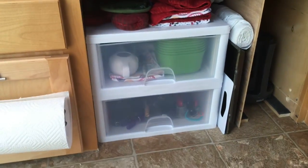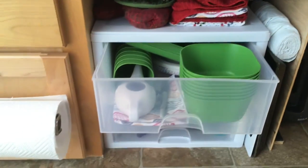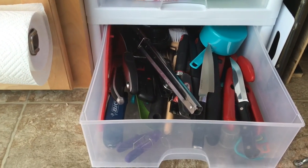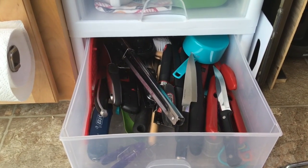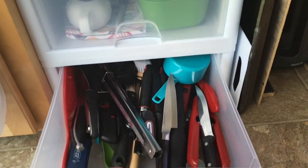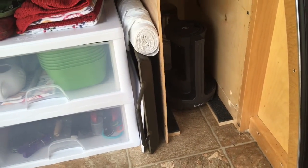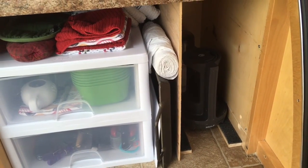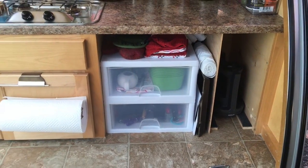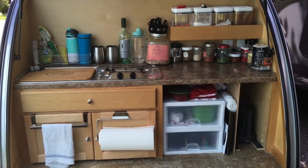Over here we have a couple of drawers with our eating materials — bowls, cups, and plates — and down below a variety of cooking utensils. Everything we'd need to cook just like at home, just organized a little differently. We've got a griddle, and this compartment is where we usually store our four-burner stove, though right now it's set up outside. That's the back of the Little Guy Silver Shadow — a look at the galley.